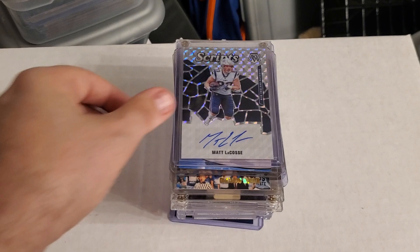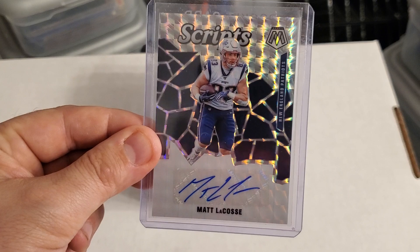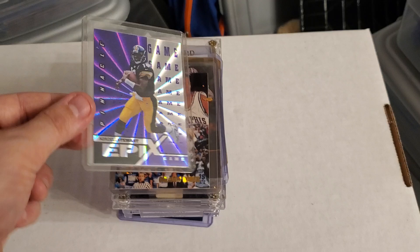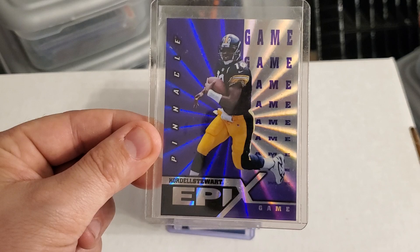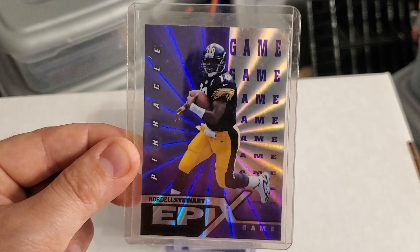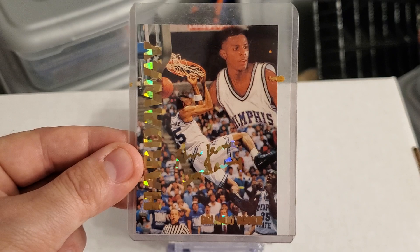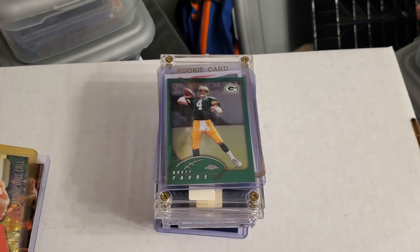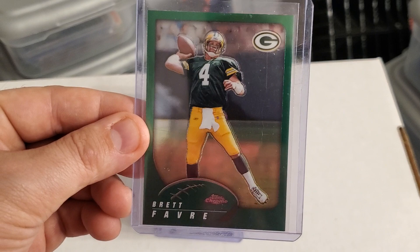Here is a Keyshawn Johnson Underclassman card. Next up is a Mosaic Matt LaCosse auto — very nice. Here is a Quinton Richardson Press Pass auto. A Cordell Stewart Epics Pinnacle — I'm pretty sure these are the cards you could find in those tin cans I've shown in previous videos. Here is a Penny Hardaway rookie card, which I thought was pretty cool. And here is a Nick Bosa rookie, Jerry Stackhouse Fleer Metal, and always great to find a Brett Favre Topps Chrome.